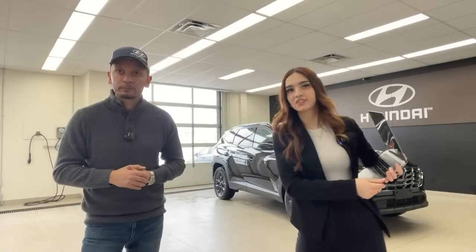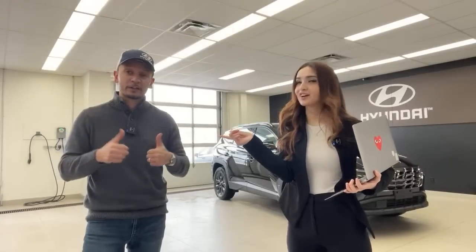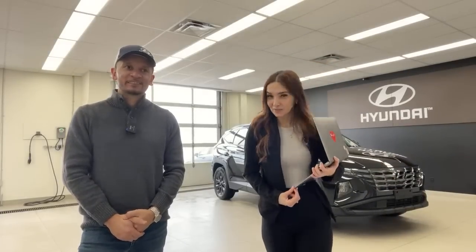Alan asks: will you be at the Toronto Auto Show in February? Yes — me, Pat, and Mike are going to be there for VIP night or media/press day. A viewer says doing donuts in the snow would also be nice — that would be ideal, but I don't know if that'll happen, at least not on camera.